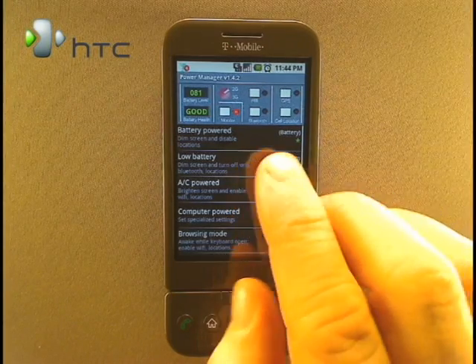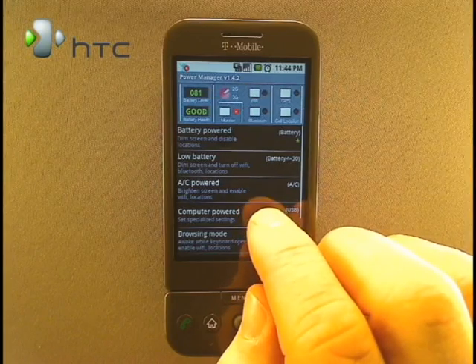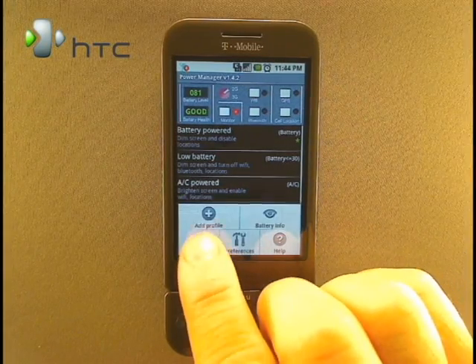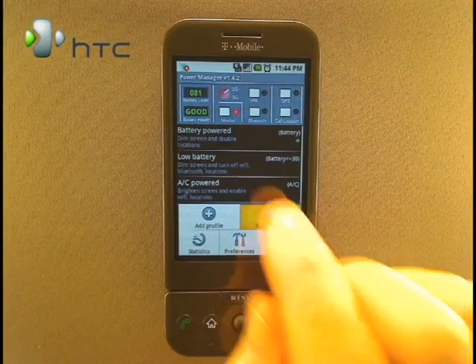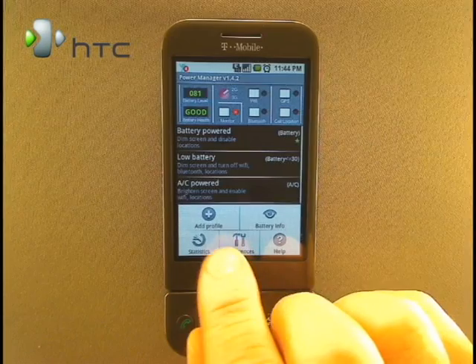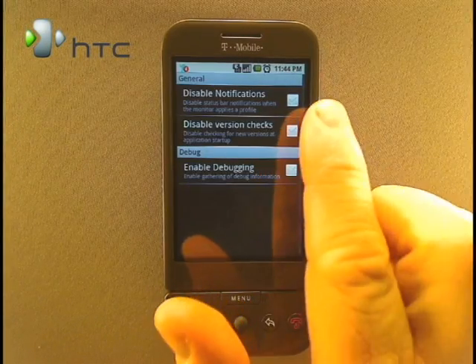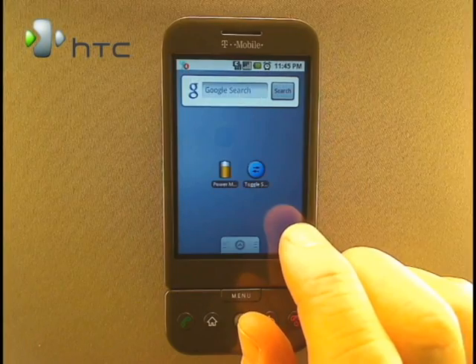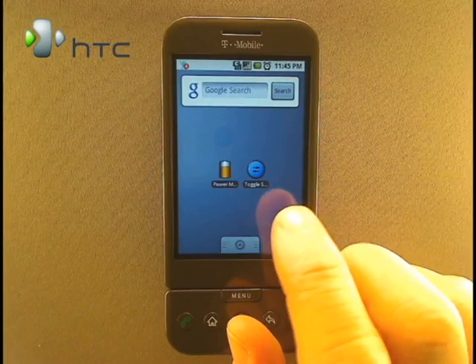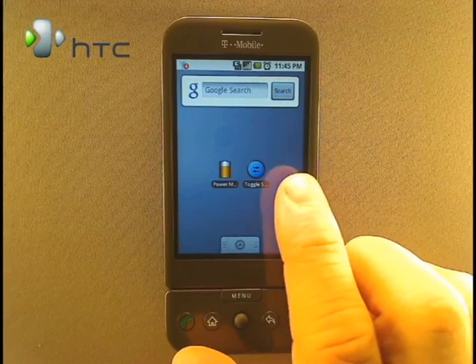The default profiles range from battery powered to low battery to AC powered and USB powered. As expected, you can edit these profiles or create new ones. PowerManager also gives in-depth info about the battery and allows you to export statistics as well. There are also a few application-specific changes that you can make. If you have a hectic schedule where you might forget to charge your phone, then go with PowerManager. If you want more manual control over your settings, then use Toggle Settings.